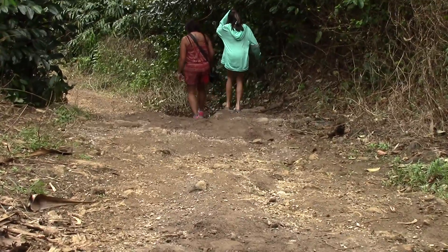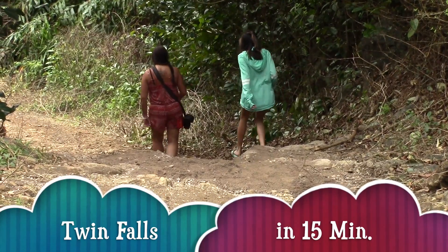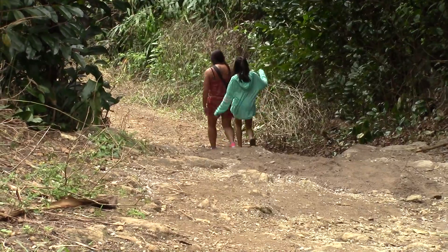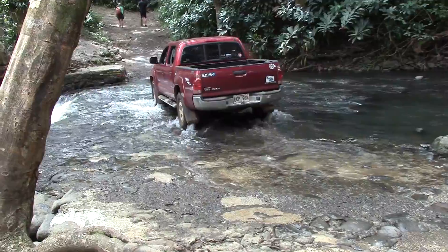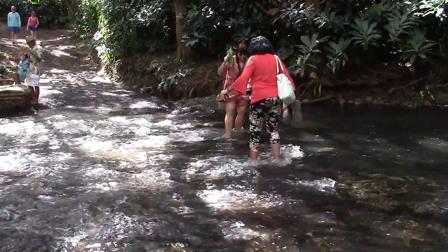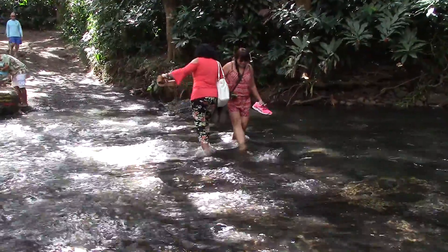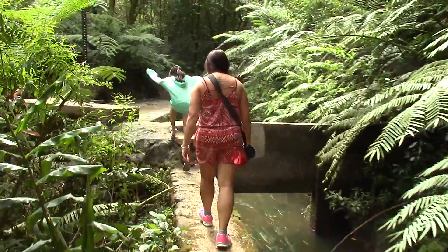So we're off again to another waterfall. The third waterfall is Twin Falls and it's about another 15-minute hike. A 4x4 vehicle can easily go through this river stream, although not so easily for us. Another route runs beside an irrigation canal wall.